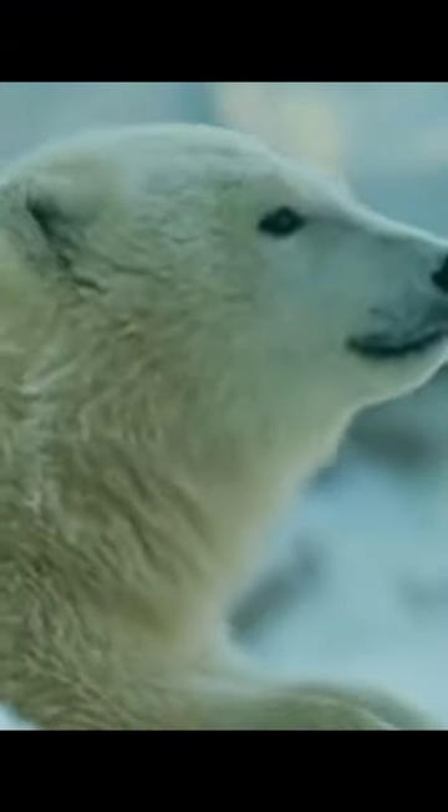Unlike many other bear species, polar bears don't hibernate in the winter. Instead, they continue to hunt for food throughout the year, even in the dark, frigid arctic winters.